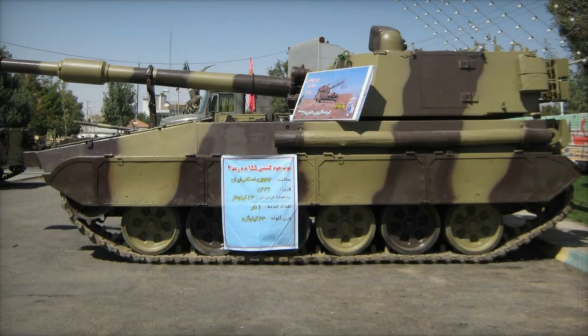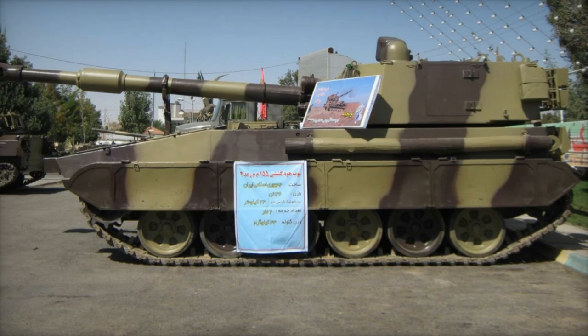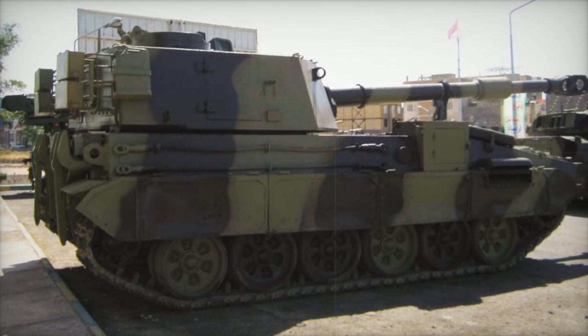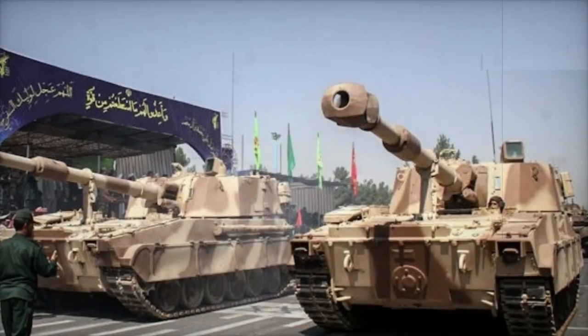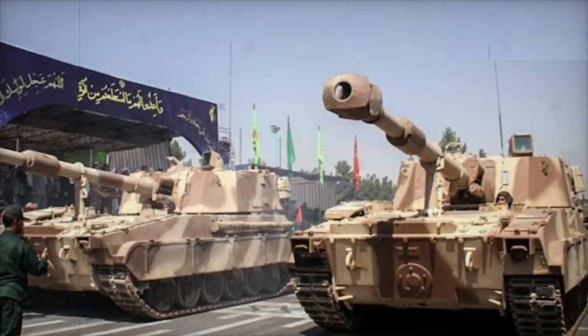Iran has reached a new milestone in its domestic military artillery vehicle production with the introduction of the RAD-2M, a tracked self-propelled howitzer featuring a 155mm cannon. This armored artillery system exemplifies Iran's growing self-reliance in defense technology, aimed at enhancing firepower, mobility, and battlefield survivability for its armed forces.